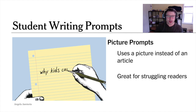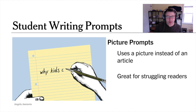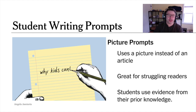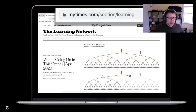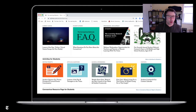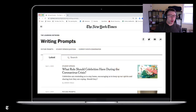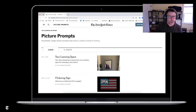Before I hand things off to Learning Network editors, let's make sure we all know how to find picture prompts on our website. Navigate to the Learning Network home screen at nytimes.com/section/learning. Scroll down to a bar labeled Activities for Students and find the orange icon for writing prompts. Click on that and you'll see all of our writing prompts in one place: picture prompts, student opinion questions, and current events conversation. Select picture prompts and you'll see a whole list of prompts we've been posting this year, going back further.